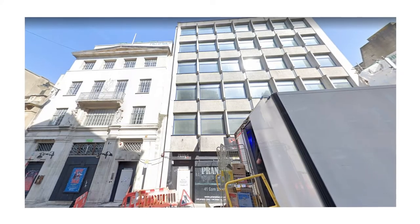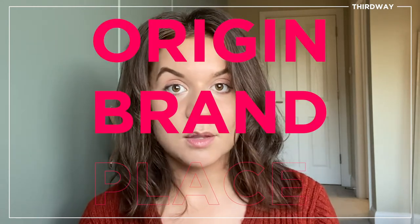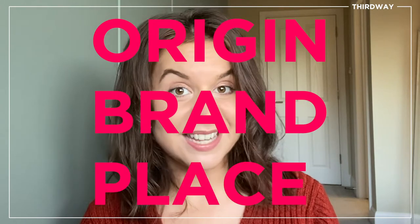Corn Street was a really exciting one for us because it was actually presented to us as two individual buildings that both had their own unique character. In order to create this amazing space within these two buildings, it was about the origin, the brand and the place itself.